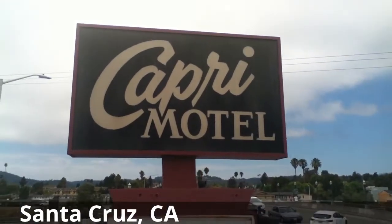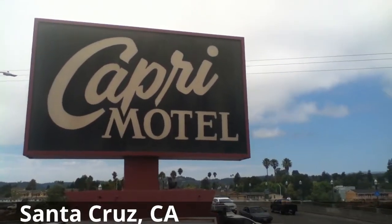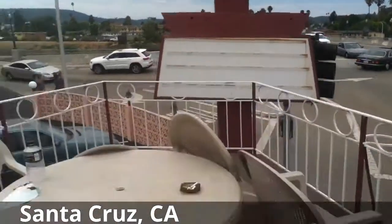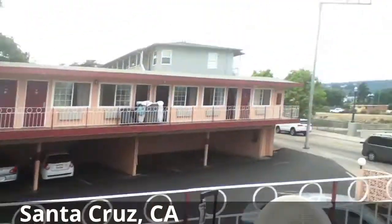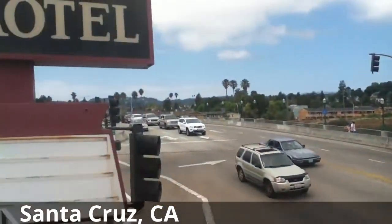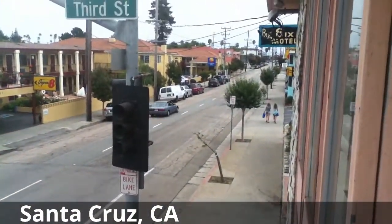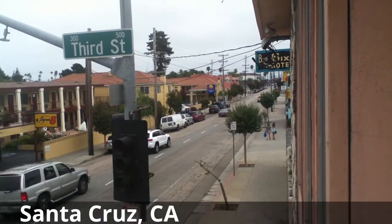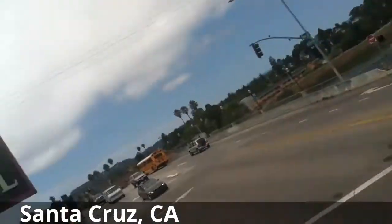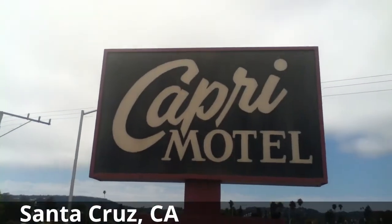Hey YouTube, Mikey here. I am at Santa Cruz, outside the Capri Motel up on the balcony right here. Over there is the San Lorenzo River, and over there with the spray is the boardwalk — that video coming very soon. After this I'll show you the inside of the Capri Motel room.